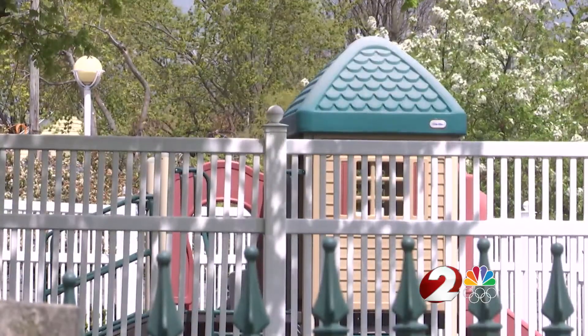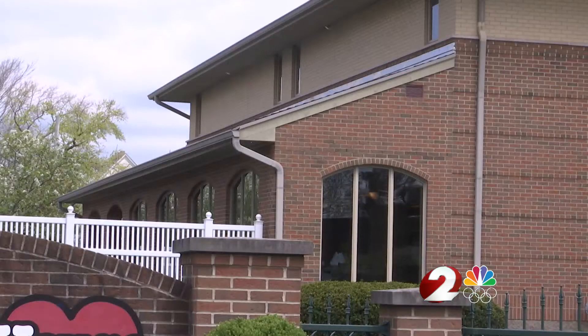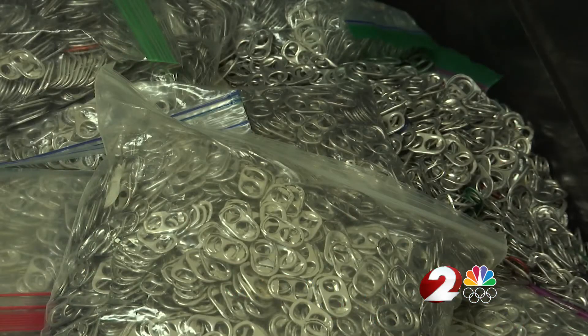Which equals hundreds of pounds. And the first time I went to Ronald McDonald House with boxes and boxes of tabs, the lady said, 'Can I help you?' And I said, 'I brought pop tabs to donate.' And she held out her hand. And I just said, 'It's more. It's more than that. A lot more than that.'